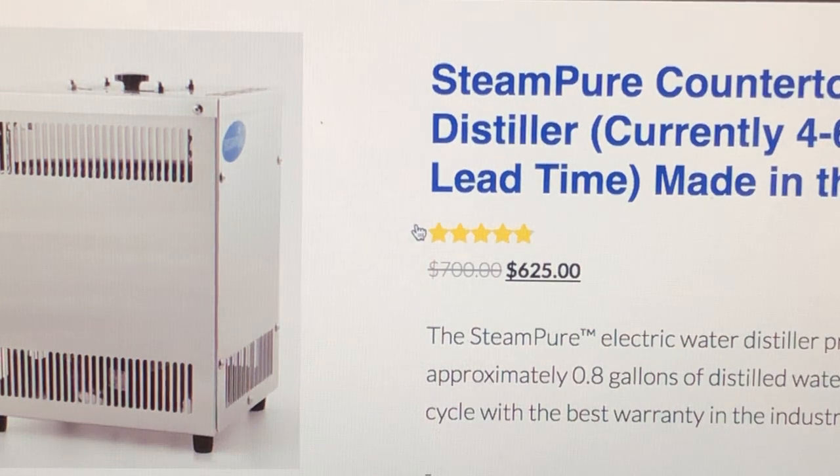A lot of people ask: doesn't carbon distilled water remove everything including minerals? Yes it does. What I've discovered is that many contaminants actually bind to minerals, so the only way to get truly clean water is to remove everything — minerals included.